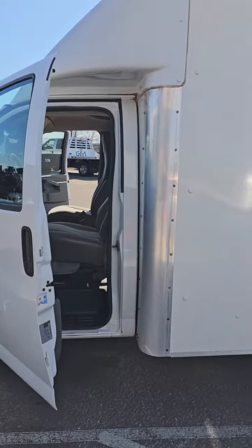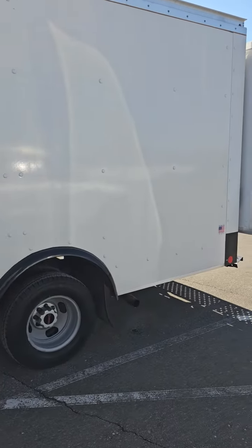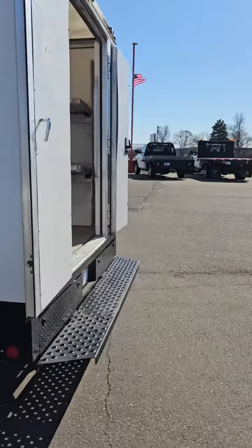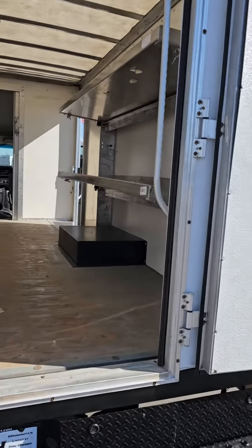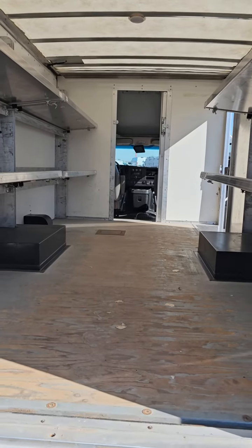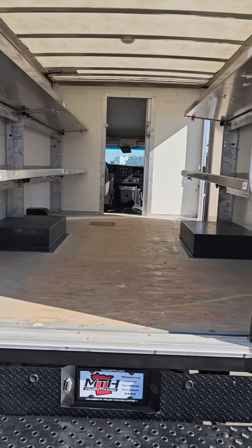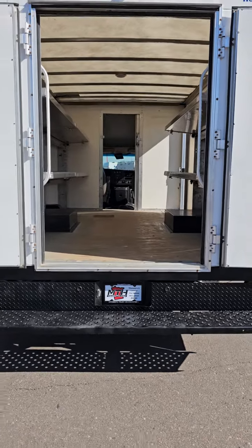We do have a Rockport manufactured cargo port. Coming back here to take a look at your cargo area — aluminum shelving that folds up against the wall and secures. It is a walkthrough and does have an LED light mounted on the ceiling. We have 14 feet long, 94 inches wall to wall, and 80 inches for your inside height.